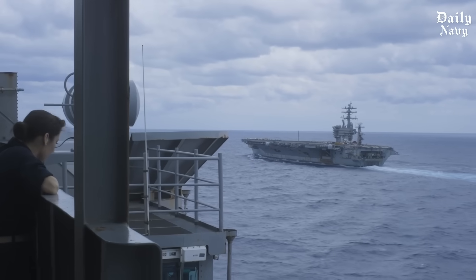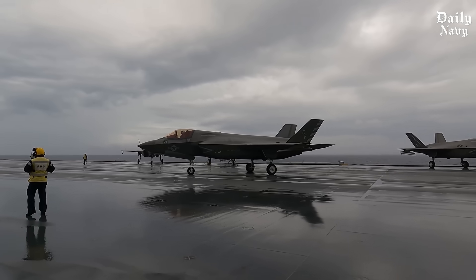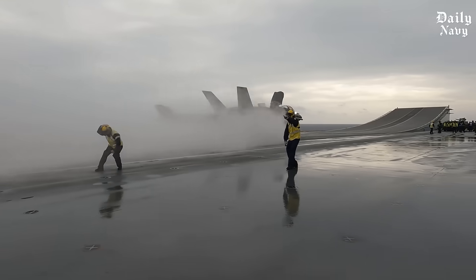Tonight, we reveal how our military pilots pull off the impossible, how cutting-edge American technology turns certain death into routine operations, and why these landings prove that the United States Navy remains the most advanced fighting force on Earth.